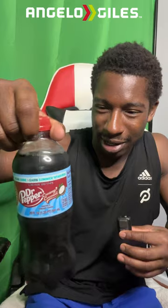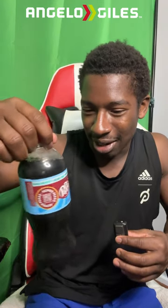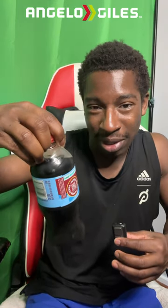This is Dr. Pepper Creamy Coconut. It has 65 grams of sugar. That is pretty ridiculous. I am very curious what a 12 ounce of this is because this is a 20 ounce. I got it from Sheetz. If you don't know what Sheetz is, just come to the eastern side of America and you'll be able to find one. It was about $2.50. Not too expensive. Let's go and see how it tastes.